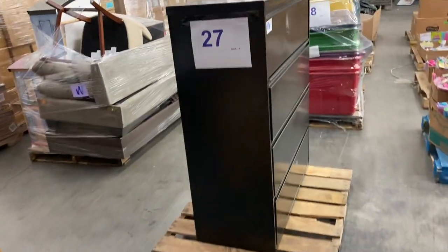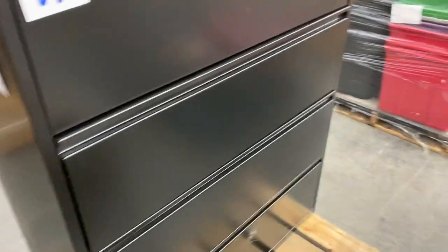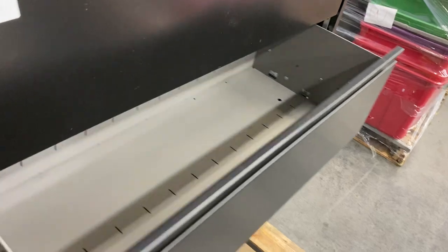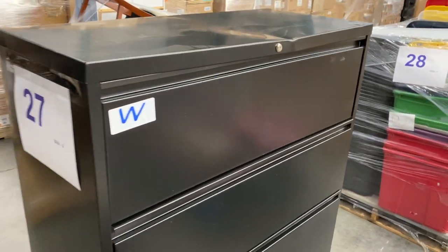27 is a file cabinet. The top cabinet is jammed up, but the bottom two drawers do open up. So you've got three-quarters of a good cabinet there. Pallet number 27.